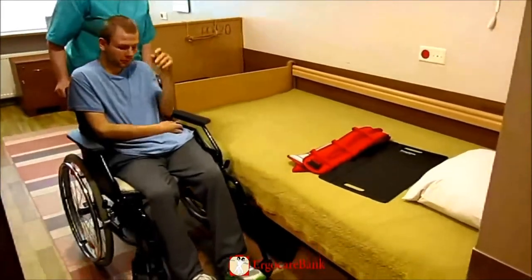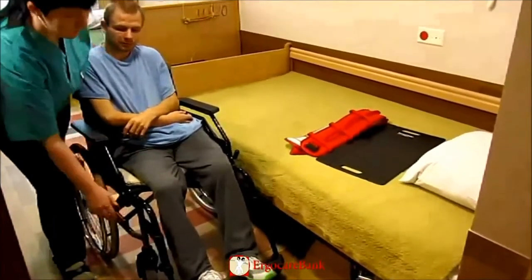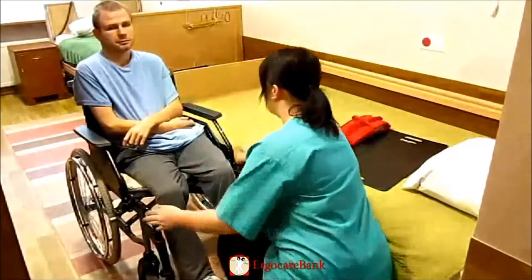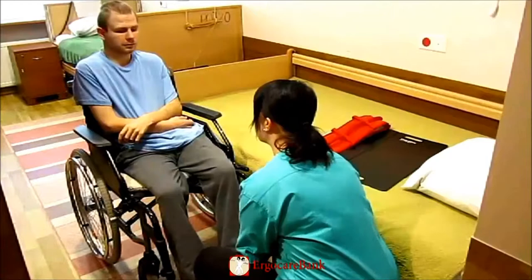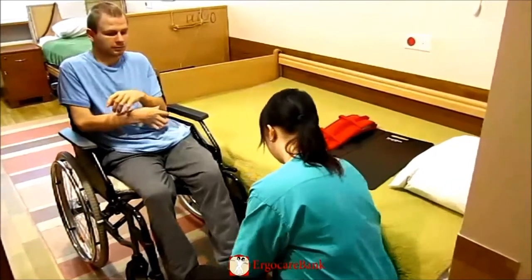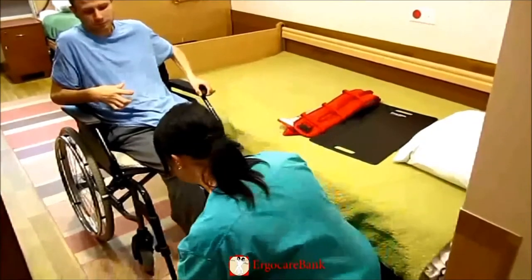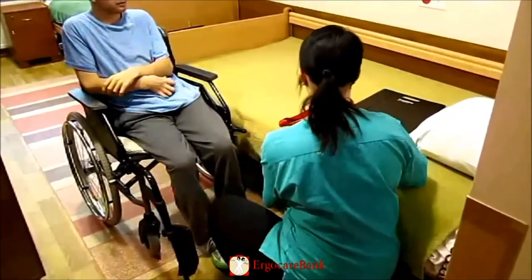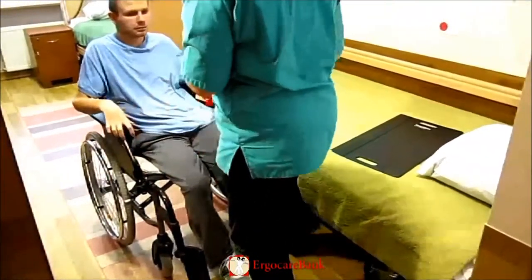Charlie is moving from his wheelchair to the bed. The staff member puts the brakes on, placing the chair alongside the bed, and the leg rests are taken off. Charlie gets the belt tightly put around his hips and stomach.